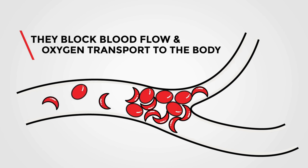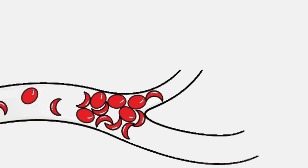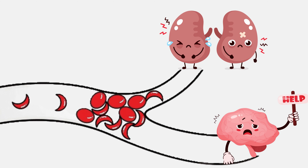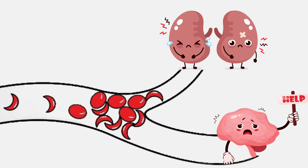It's like when too many cars get stuck on a road, blocking traffic. Similarly, in the bloodstream, these clumps of sickle-shaped cells disrupt the flow of blood, which means less oxygen gets to where it's needed in the body. As a result, tissues and organs don't get enough oxygen, which leads to all sorts of health problems.